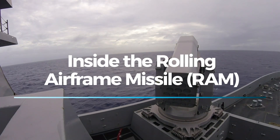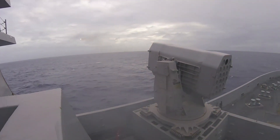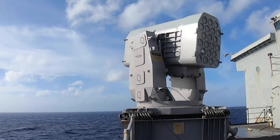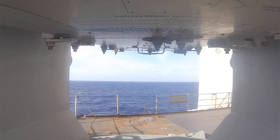The Rolling Airframe Missile, commonly known as RAM, is a key component in modern naval defense systems. Developed jointly by the United States and Germany, RAM has established itself as a critical asset for protecting ships against a range of aerial threats.